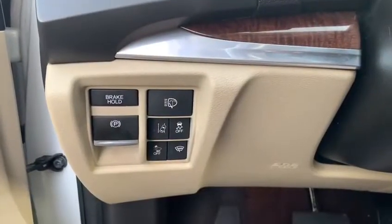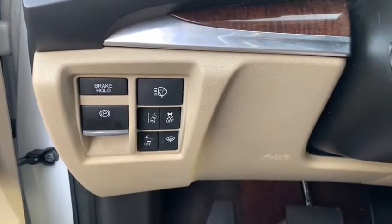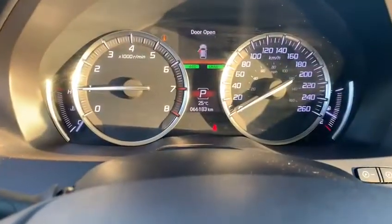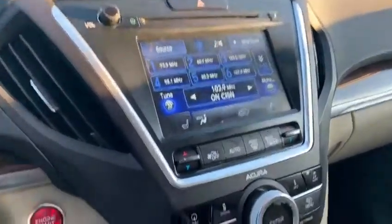You have all your similar features with road departure mitigation, headlamp washers, brake hold, forward collision warning, rain sensing wipers, and heated steering wheel, as well as lane keep assist and adaptive cruise control. This vehicle only has 66,000 kilometers. You have your dual screen infotainment system with navigation, smartphone connection, and Bluetooth audio.